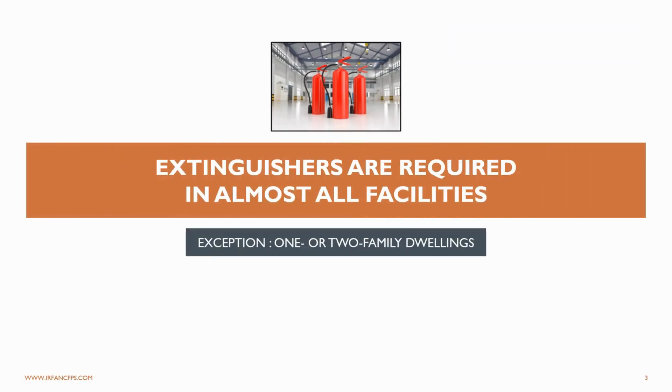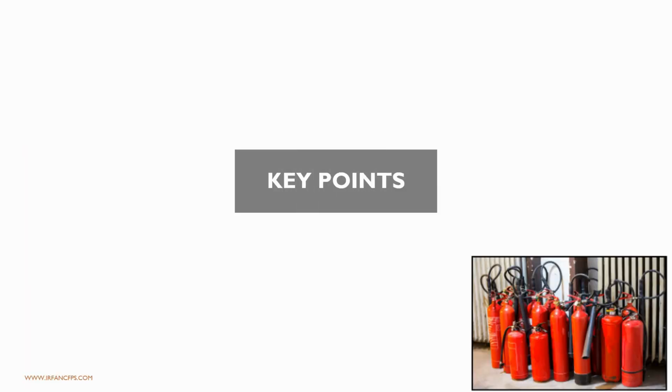Please note, extinguishers are required in almost all facilities. There is some exception as per NFPA 10: one or two family dwellings do not require these extinguishers. So before we discuss installation height of fire extinguishers as per NFPA 10, we are going to look at the most important key points and essential tips for optimal placement and use of these fire extinguishers.